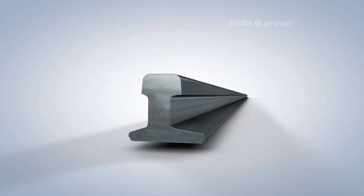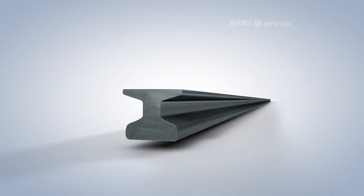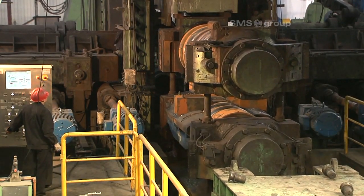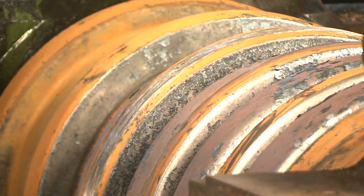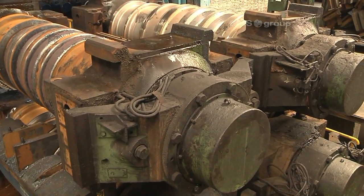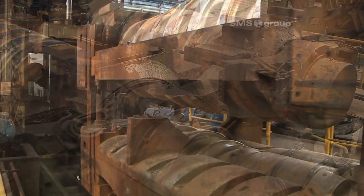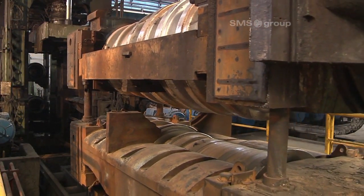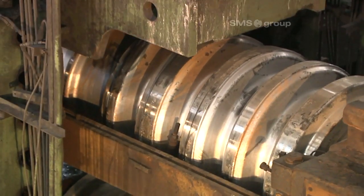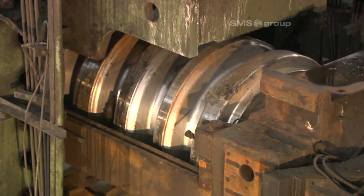Baotou produces rails to all required worldwide standards. In addition to high-speed rails, these also include switch rails, crane rails, tram rails, and bus bars. Such a wide product mix requires fast roll changing in order to gain valuable production time. That is why stands such as the BDM 2 have quick change systems. The same applies to all the other stands too. Rolls and guides can be fully changed in around 20 minutes and production can be reliably resumed.